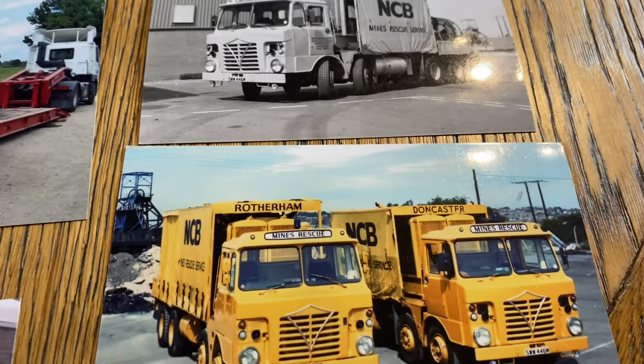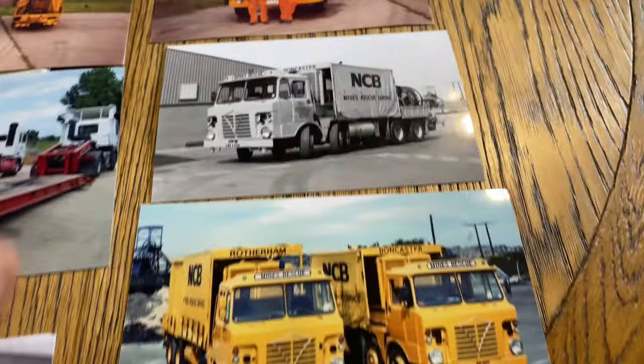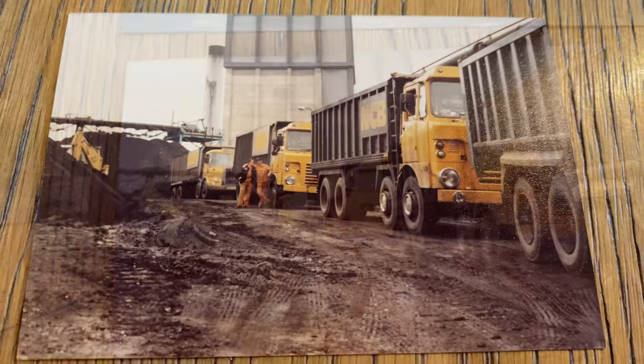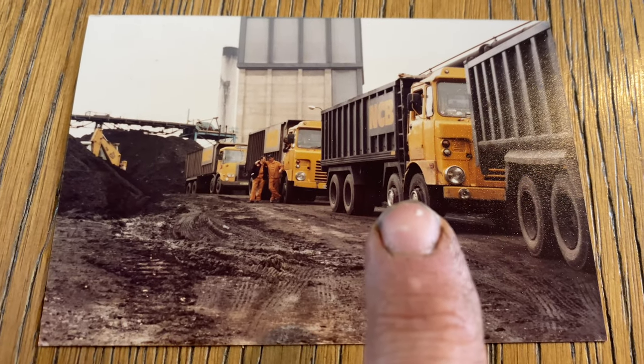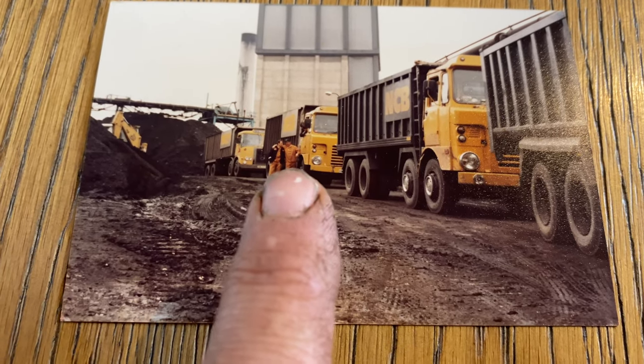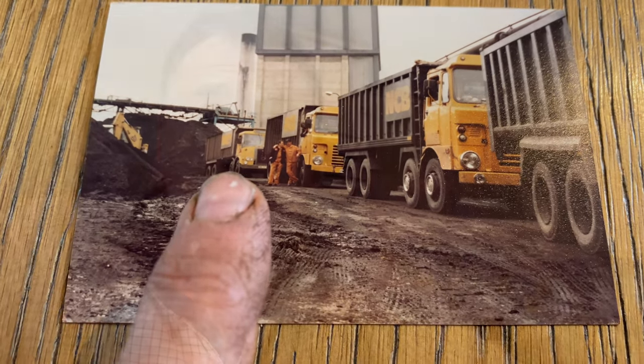As part of the Mines Rescue team, they also had generating units — these were to carry the generators to drive the big winding unit on the back. The NCB at Carcroft had two 8-wheeler Foddens with 180 Gardners in, two 8-wheeler Foddens with Rolls 220s, and two Atkinsons with 220 Cummins in. They took off the tipper bodies, had them sent away and converted into the generating units. So the chap at Barnsley really did like the Rolls-Royce.